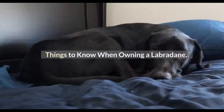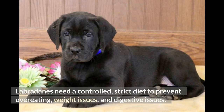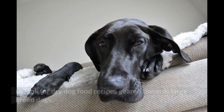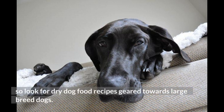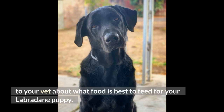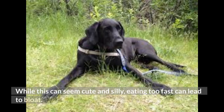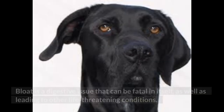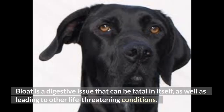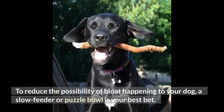Food and Diet Requirements. Labradanes need a controlled, strict diet to prevent overeating, weight issues, and digestive issues. A high-quality crunchy kibble with lots of protein and nutrients is the best bet, so look for dry dog food recipes geared towards large breed dogs. If you're not sure what to feed your dog, talk to your vet about what food is best for your Labradane puppy. Invest in a slow feeder bowl early on, as Labradanes will inhale their food in seconds. Eating too fast can lead to bloat, a digestive issue that can be fatal and lead to other life-threatening conditions. A slow feeder or puzzle bowl is your best bet to reduce the possibility of bloat.